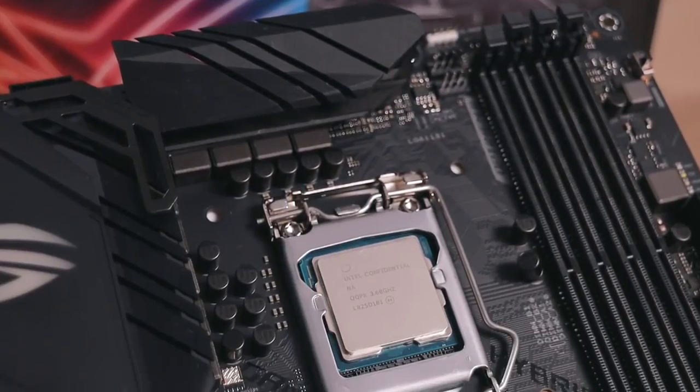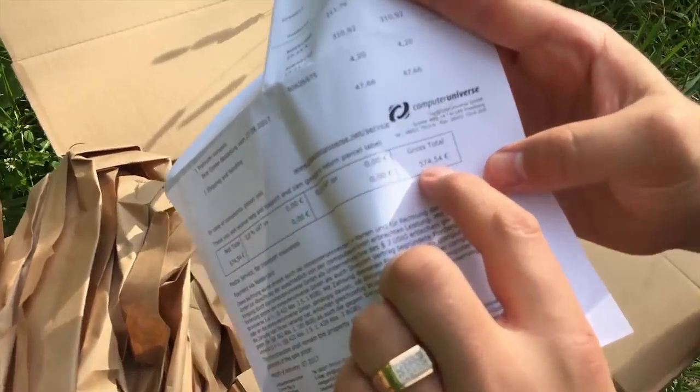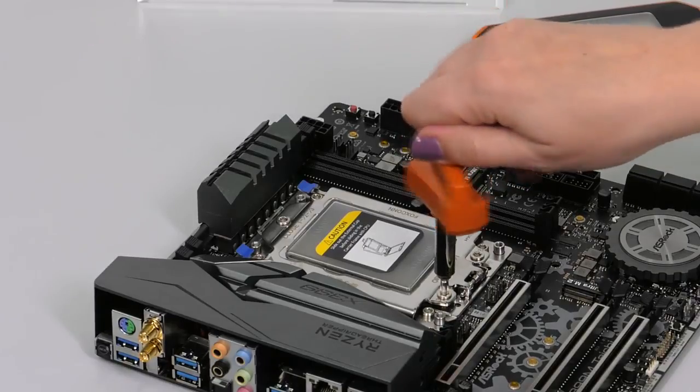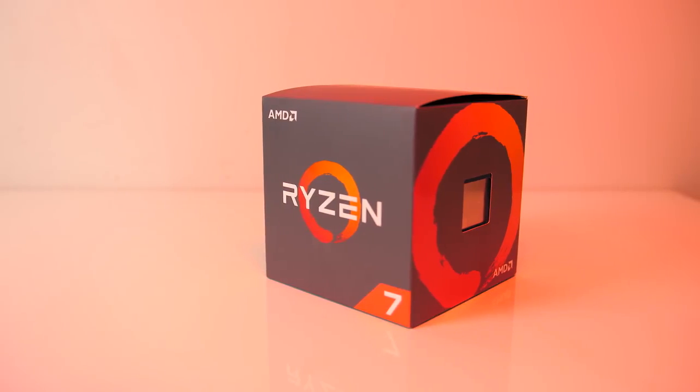These days, if you're looking to build a great rig, finding the best CPU for gaming is arguably the most important thing you can do. Your processor serves as the brain of your gaming PC, sending and interpreting instructions to and from every piece of hardware in your system.